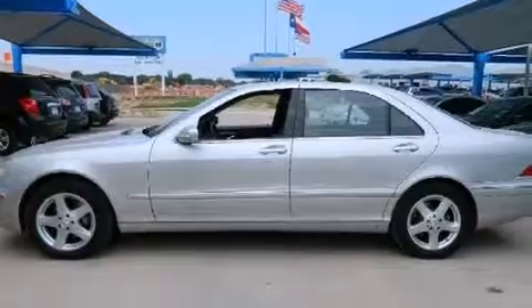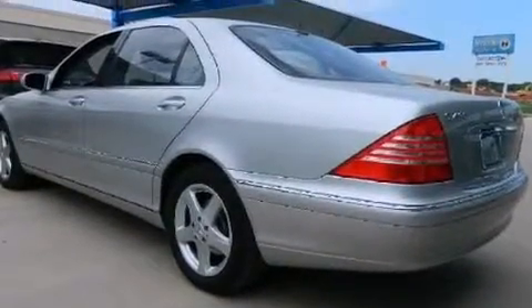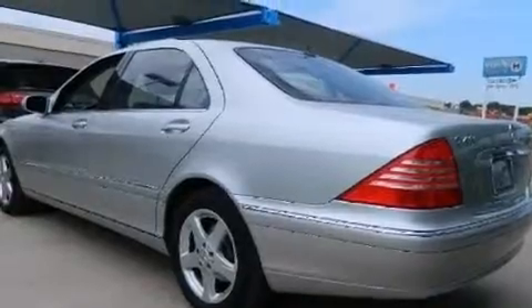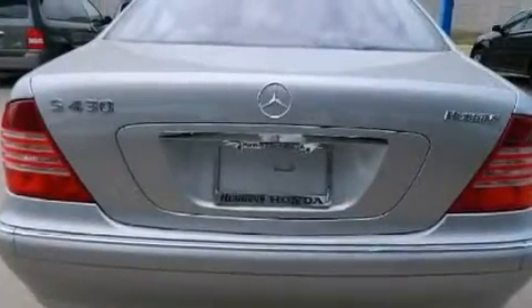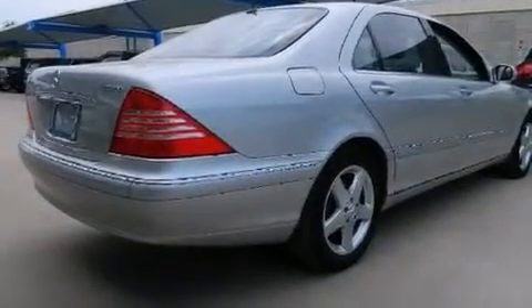Features include alloy wheels, dual power seats, cruise control, side impact airbags, air conditioning, full power accessories, stability control, an anti-lock braking system, and the navigation system will help you get from point A to point B on time.